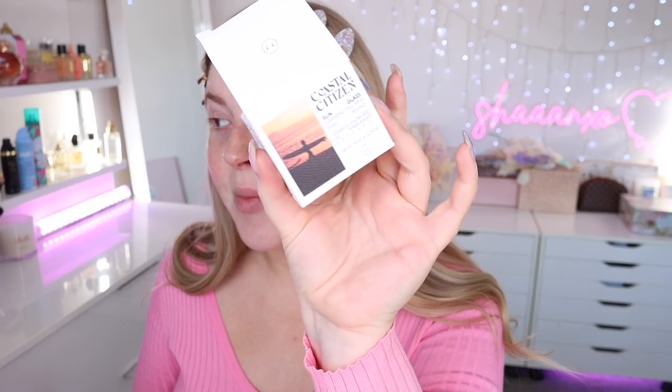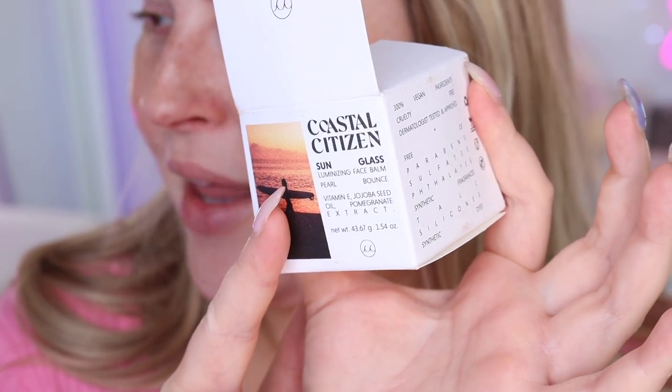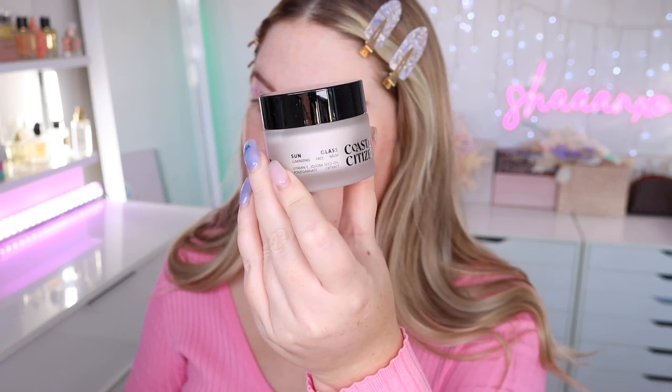Hopefully my makeup looks epic today because I shaved my face, and I feel like every time I shave my face my makeup goes on so beautifully. I have a moisturizer here — I just used a micellar water over top to remove any dead skin left over from shaving. This is the Coastal Citizen Sunglass Luminizing Face Balm Pearl Bounce with vitamin E, jojoba seed oil, and pomegranate extract. I love the packaging — it's a simple glass bottle with a black lid, and it's like a solid balm inside.